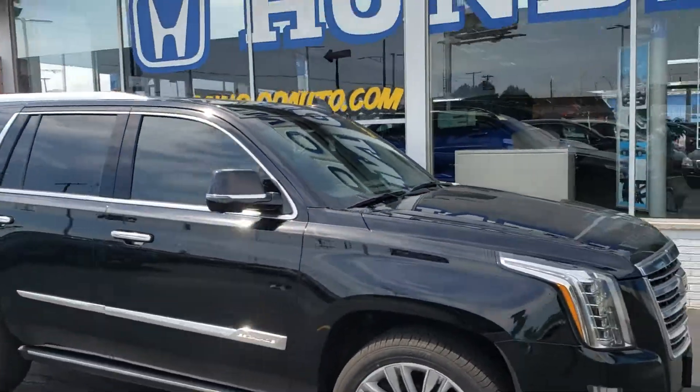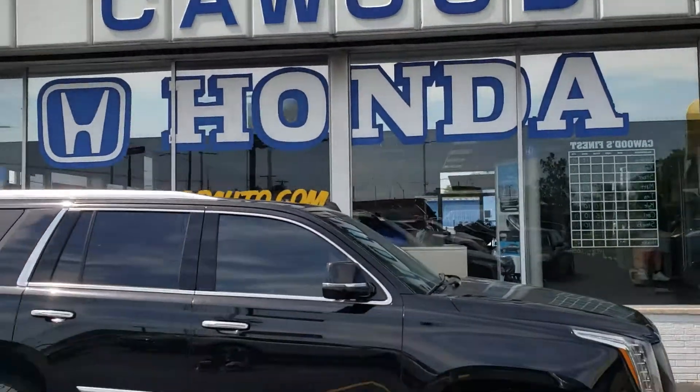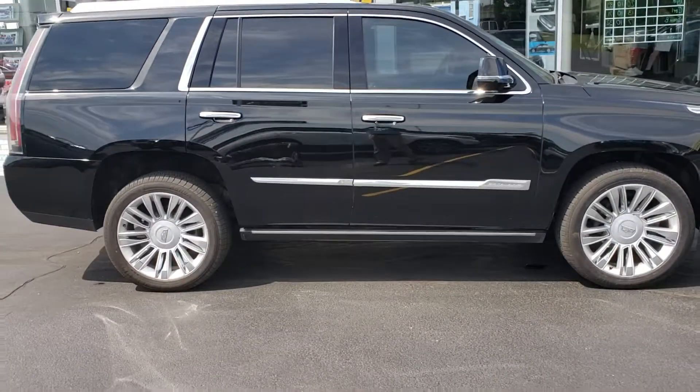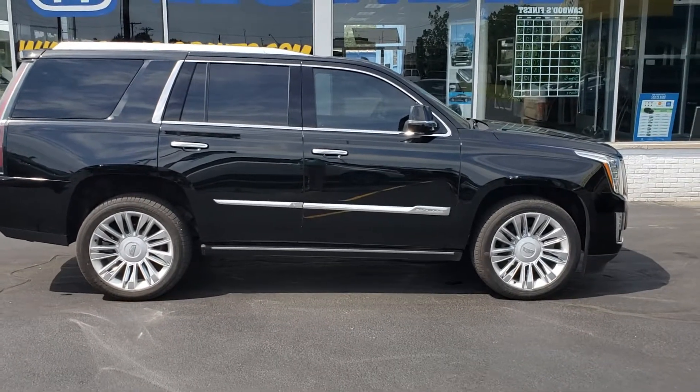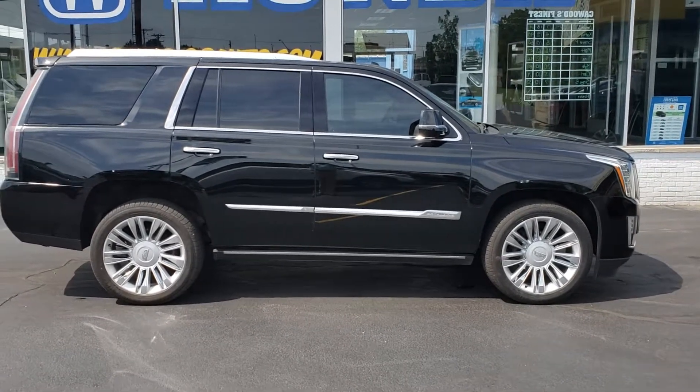Again, my name is Kyle at KWOOD Honda, Port Huron, Michigan, showing you this 2016 Cadillac Escalade Platinum. Come see us — ask for Kyle.